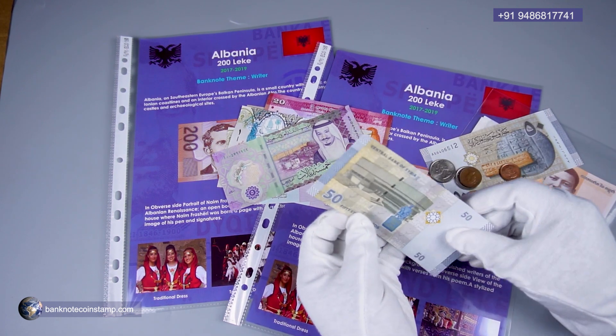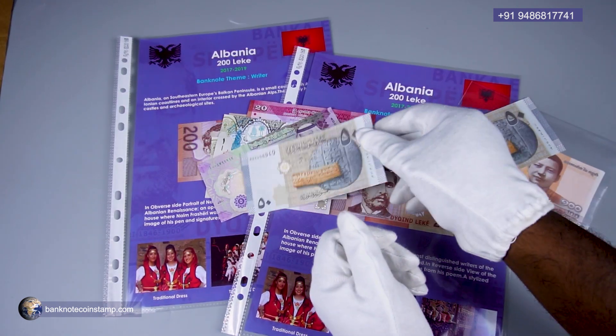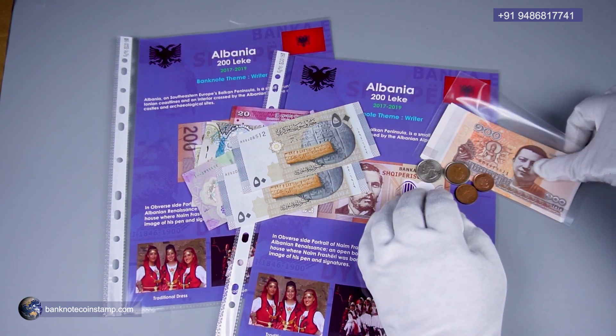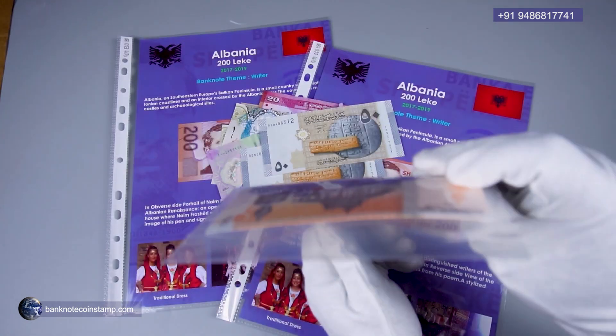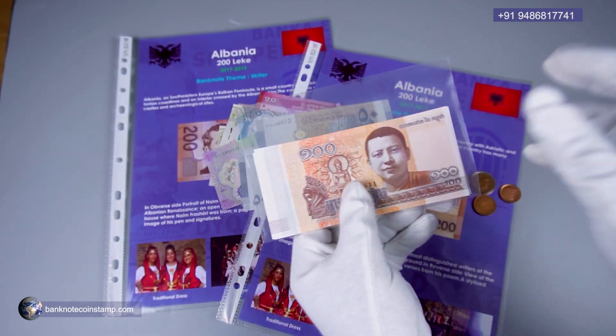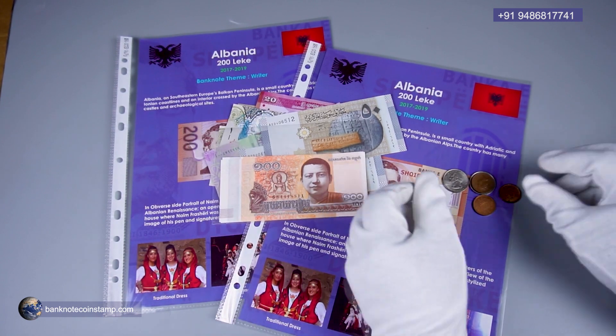We have Syrian money — Syrian 50 pounds over here, once again a beautiful banknote. We have two different Syrian banknotes here. And we have some of the Cambodian banknotes which he has ordered as well — different Cambodian currencies over here.